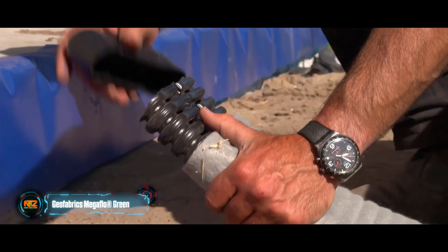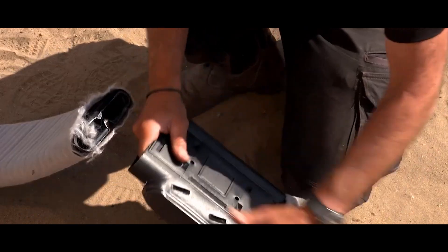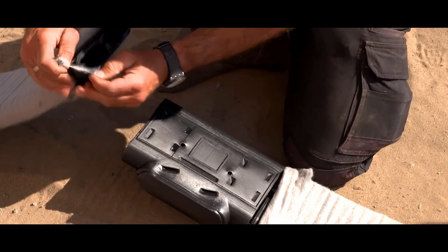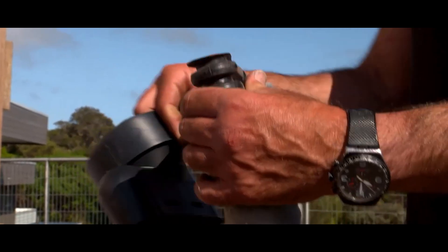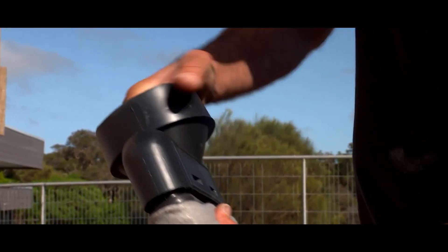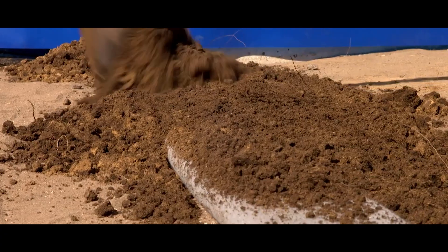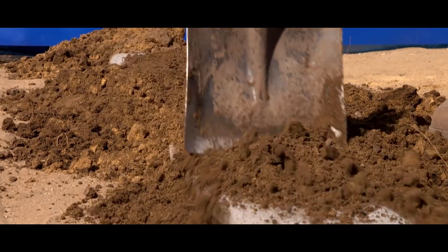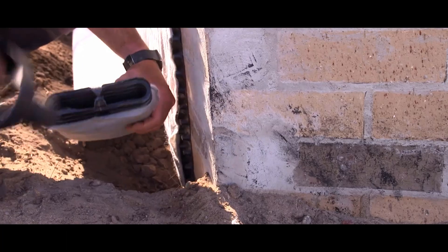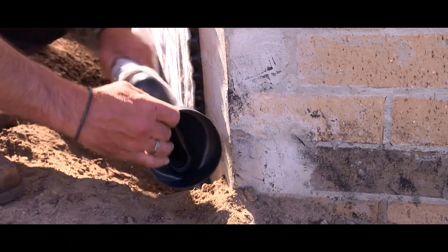This drainage system works like magic — not only does it work faster than any other drainage system, but it's also twice as fast to install. In particular, there's no need to dig wide trenches. In addition, the manufacturing company offers special software to design drainage systems based on many factors such as weather and soil. The safety margin of the drainage system is so high that it's recommended even for railroads.